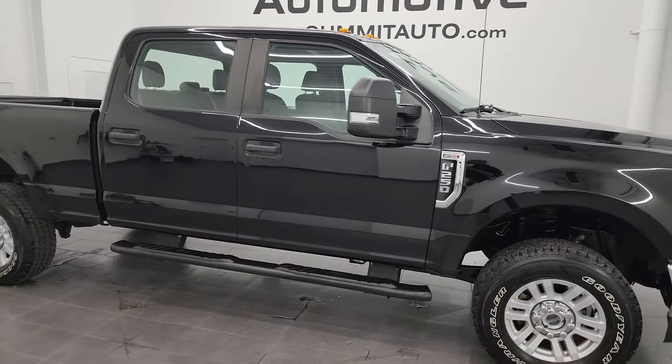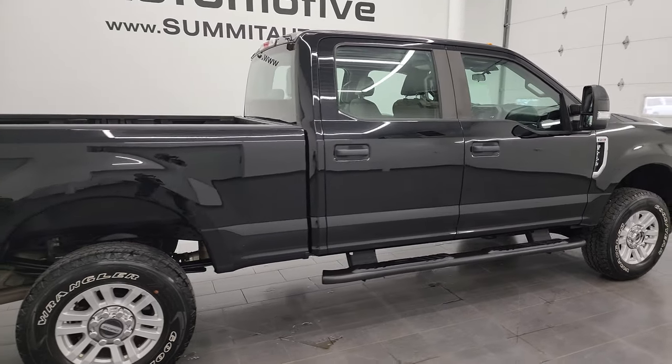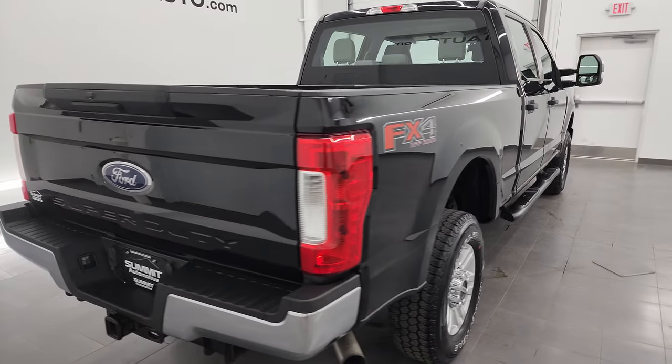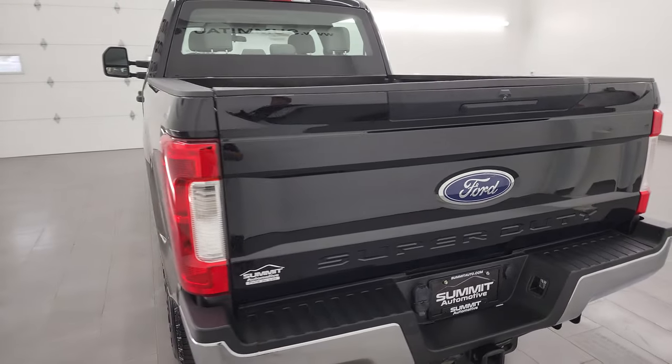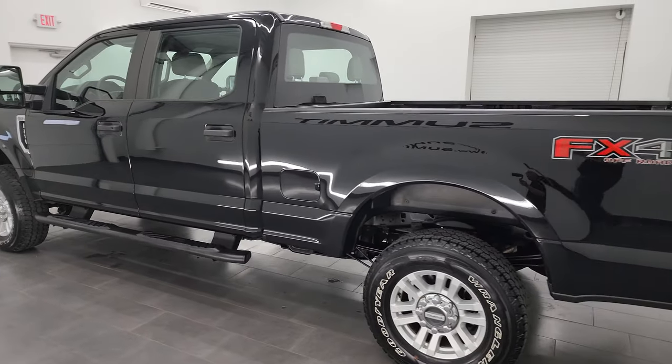Hey, this is Brett and this 2018 Ford F-250 Crew Cab Short Box XL STX Package with the FX4 Package is stock number 13821Z. I am here at Summit Automotive in Fond du Lac, Wisconsin, your new and used heavy duty truck headquarters.